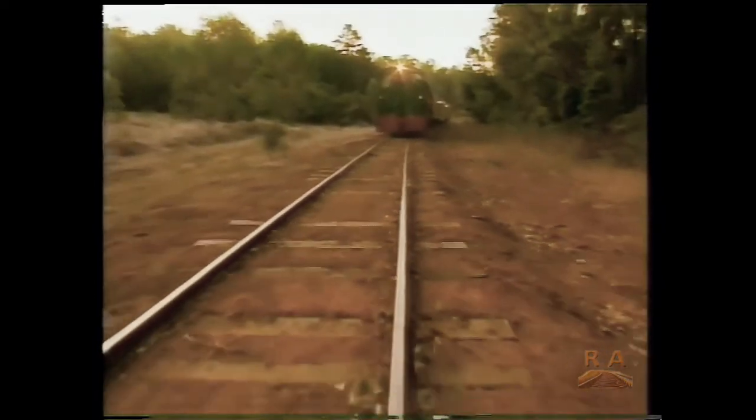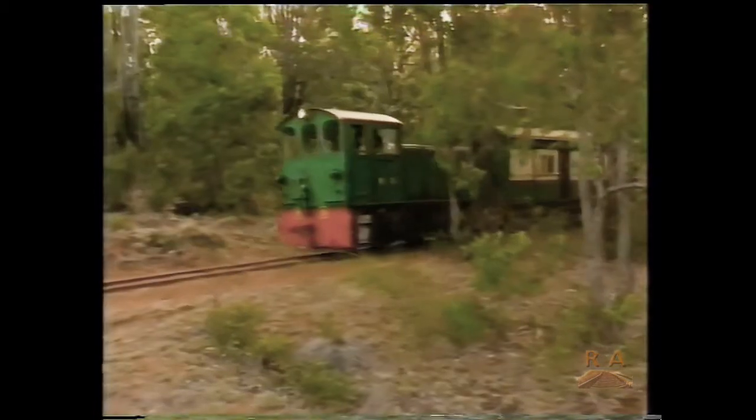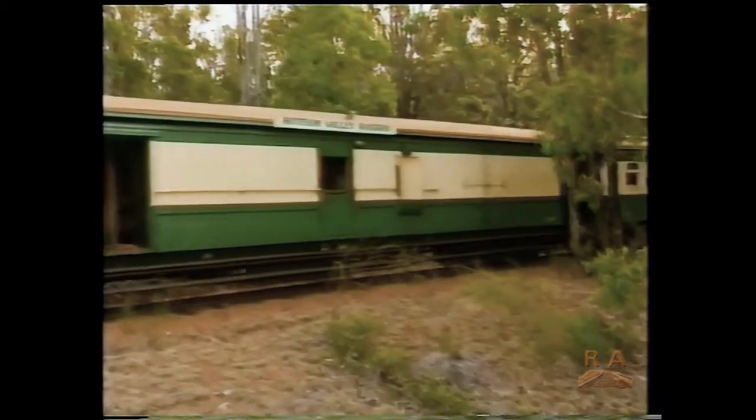Between May and October, the little black G-Class steam engine pulls the train. Then, during the height of the bushfire season, an early model diesel locomotive does the job. But no matter which engine is used, the rest of the train is made up of their best vintage carriages.